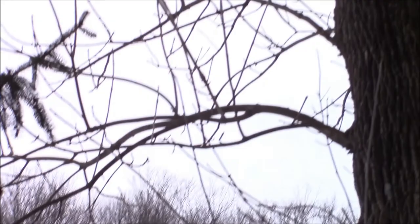Bye bye ash tree. Woodpeckers are happy though. Hope you all have a happy new year — bye for now.